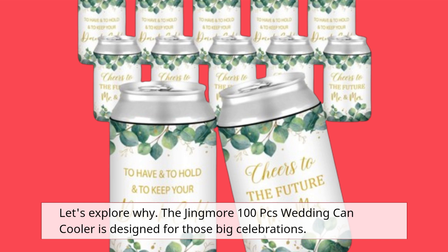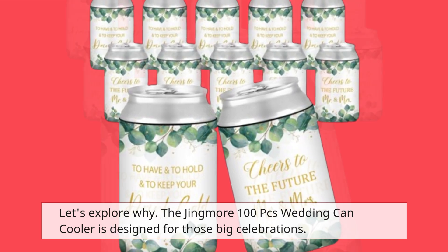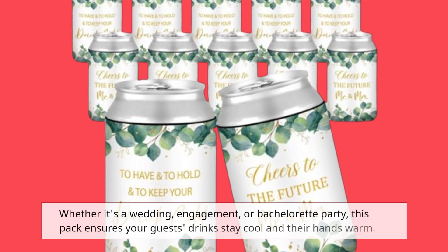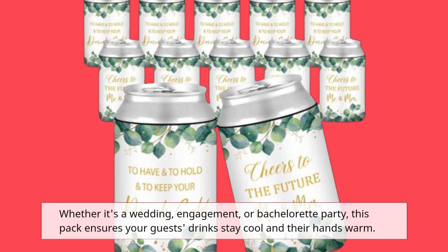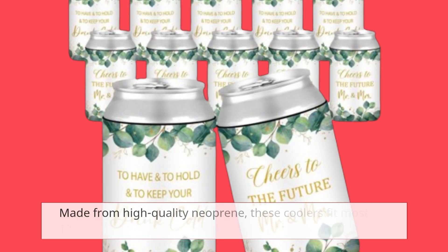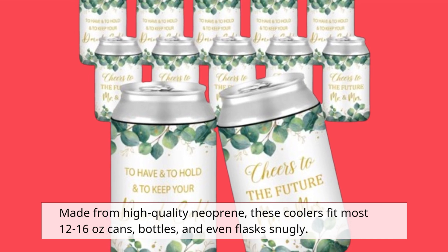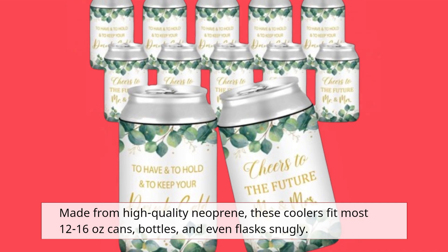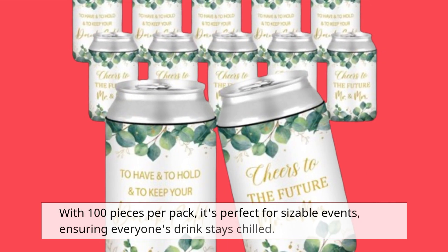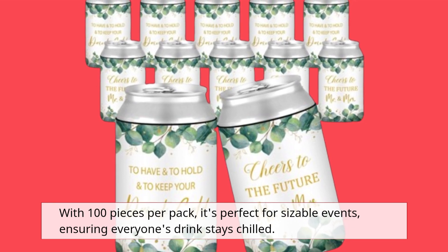The Jingmore 100-piece Wedding Can Cooler is designed for those big celebrations. Whether it's a wedding, engagement, or bachelorette party, this pack ensures your guests' drinks stay cool and their hands warm. Made from high-quality neoprene, these coolers fit most 12-16 ounce cans, bottles, and even flasks snugly. With 100 pieces per pack, it's perfect for sizable events, ensuring everyone's drink stays chilled.